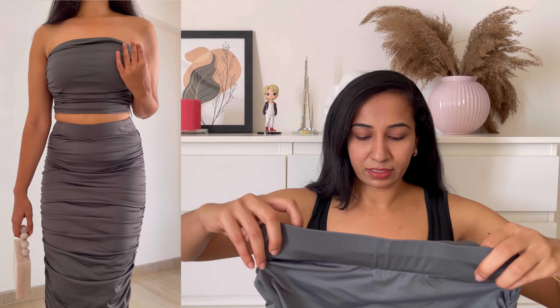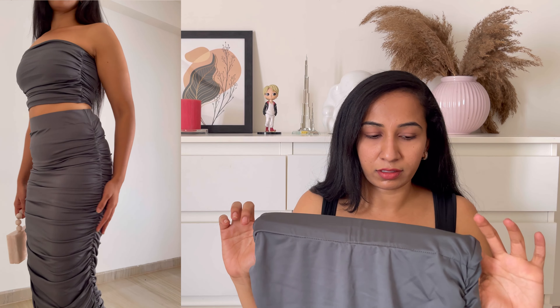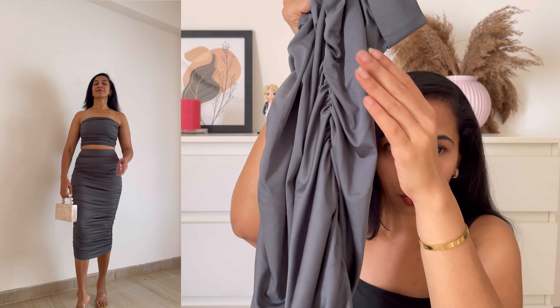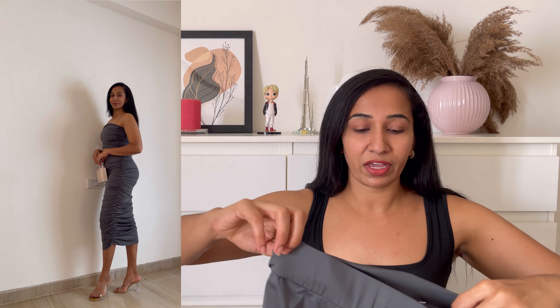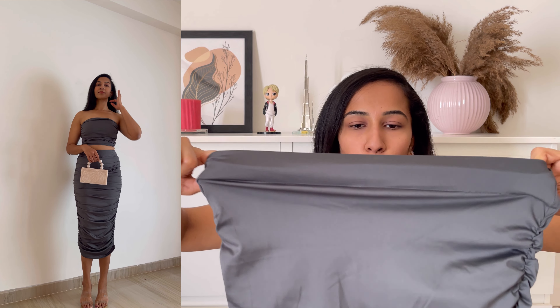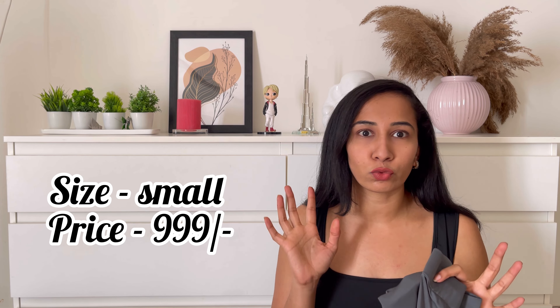I love the color, the fit, the fabric — everything is 10 on 10. Coming to the skirt, this is again a bodycon skirt. I love the fit and the ruched work — you can see on both sides this work is done, and it makes your curves look so perfect when you wear it. We have elastic at the base and you can see how beautiful it looks. I'm a big fan of this brand — you guys have to try it.